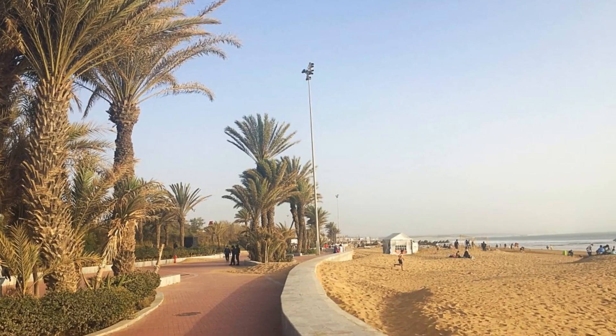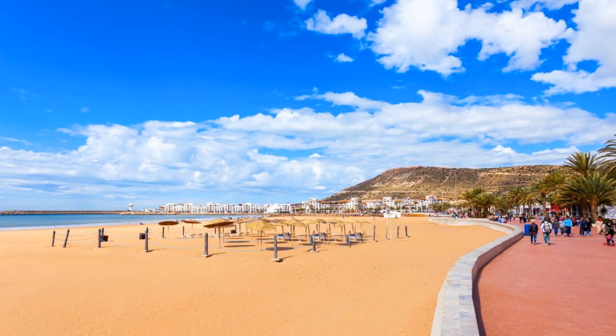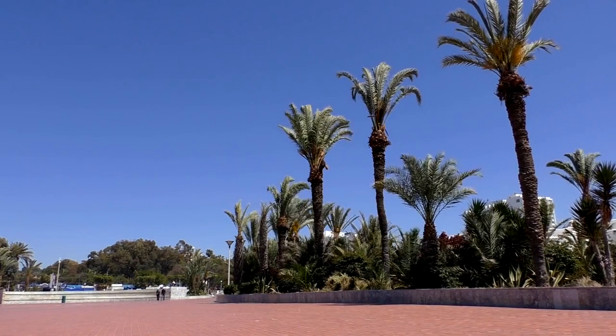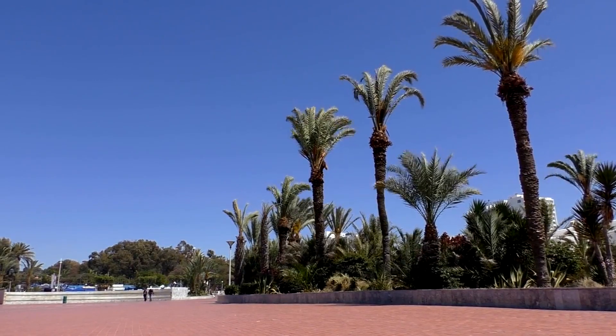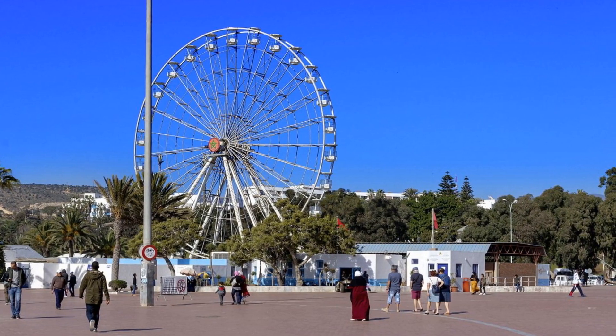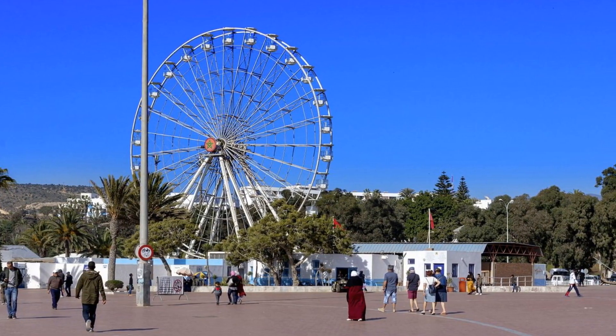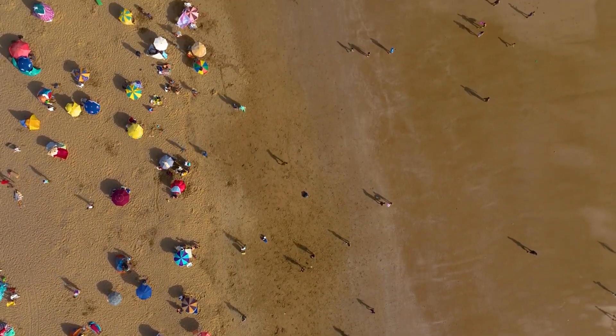Next up, at number 9, is the Seafront Promenade. This 3-kilometer esplanade is the heart of Agadir's leisurely lifestyle. A stroll here offers beautiful views of the Atlantic Ocean, making it a picturesque spot for an evening walk. The promenade is lined with cafes and restaurants, offering ample opportunities to relax and watch the world go by. It's a must-visit for anyone looking to soak up Agadir's laid-back coastal vibe.